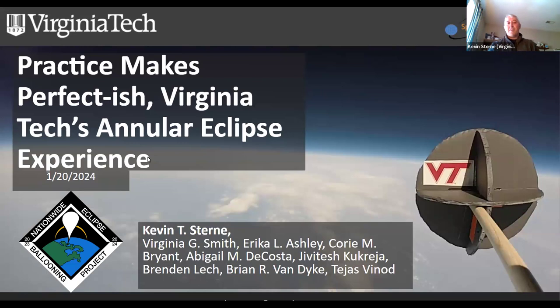My name is Kevin Stern. This is called Practice Makes Perfect-ish. Mostly these are slides that the students have put together. I was the only adult able to make the January 8th deadline for submitting this abstract. So really all the credit here goes to all of these wonderful students listed here who are a part of our October campaign.